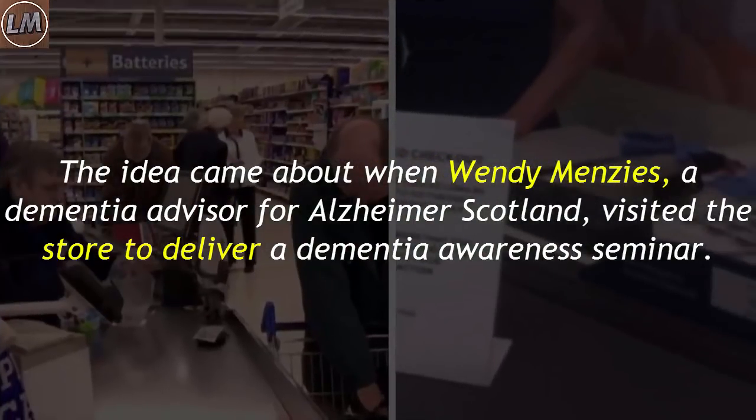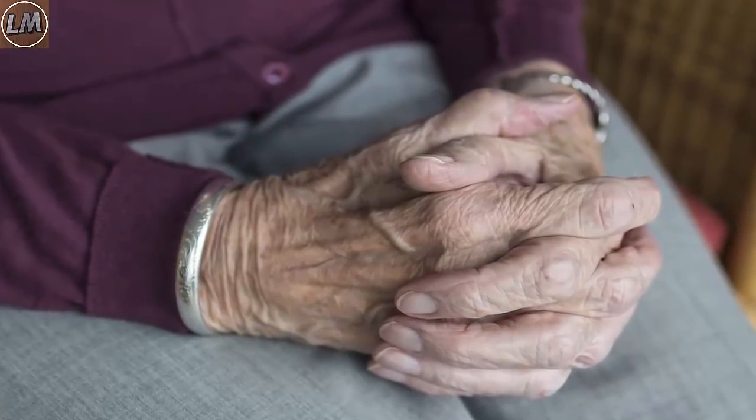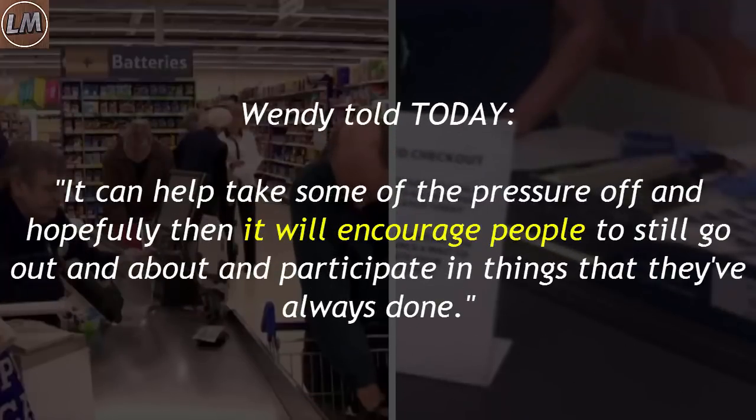The idea came about when Wendy Menzies, a dementia advisor for Alzheimer's Scotland, visited the store to deliver a dementia awareness seminar. The community has many residents battling Alzheimer's disease and dementia, and sadly about 25 percent live alone. A Tesco Faurs employee recommended creating a more relaxed space for those who need it. Wendy told Today: 'It can help take some of the pressure off, and hopefully it will encourage people to still go out and about and participate in things that they've always done.'